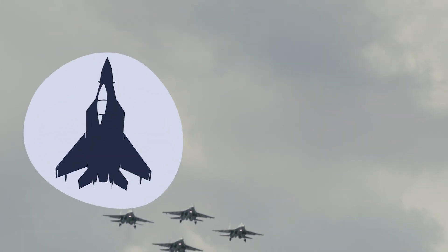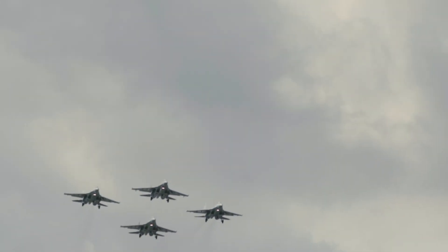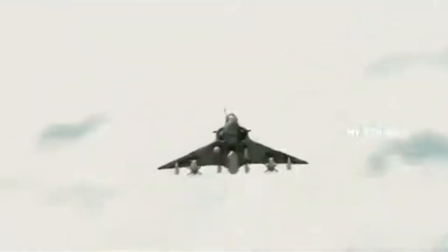Hey everyone, welcome back to the channel. The Indian Air Force, IAF, is modernizing its trusted Mirage 2000 fleet to ensure operational relevance for the next decade.